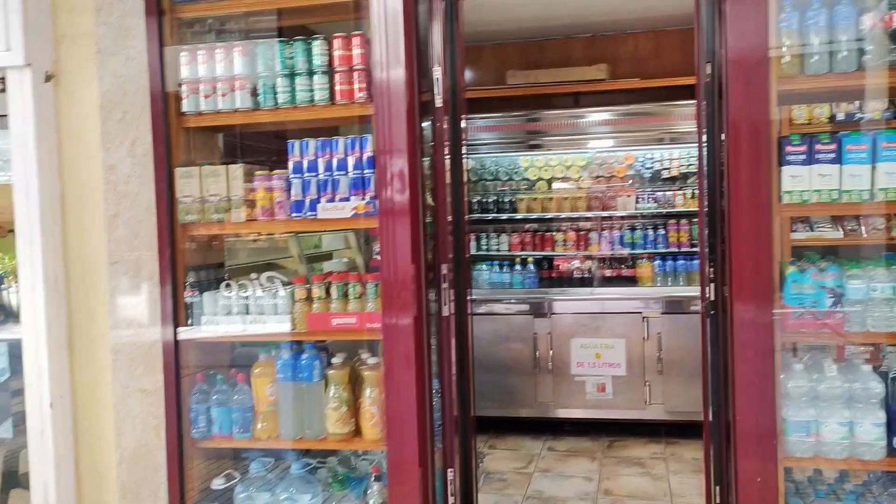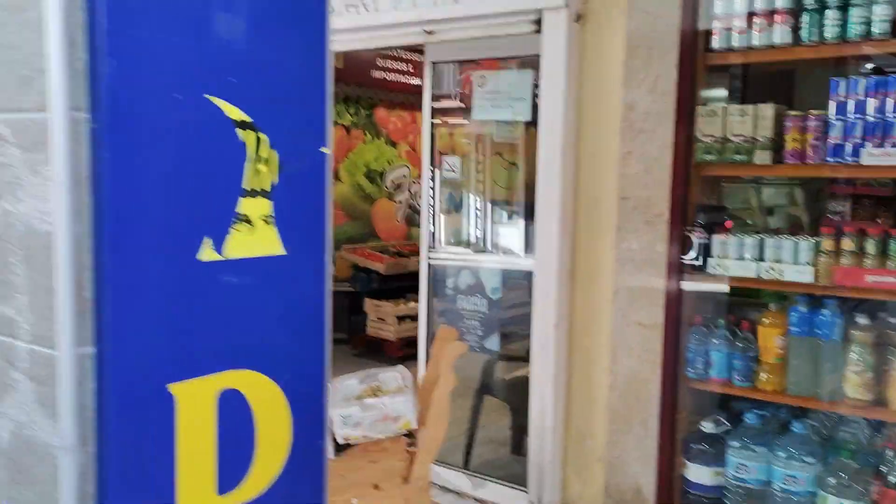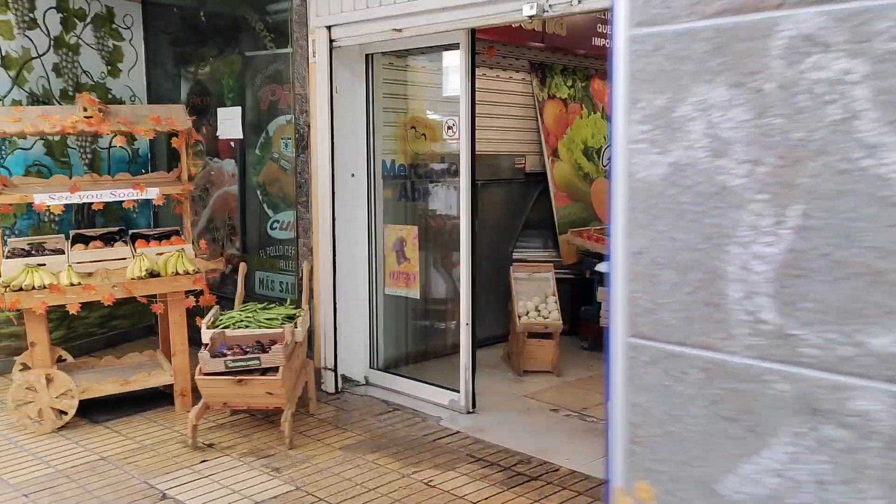Next along we then see the attractive fruit and vegetable display of local greengrocers Frutería Carlos, whose stall is the first one we see as we enter the market.